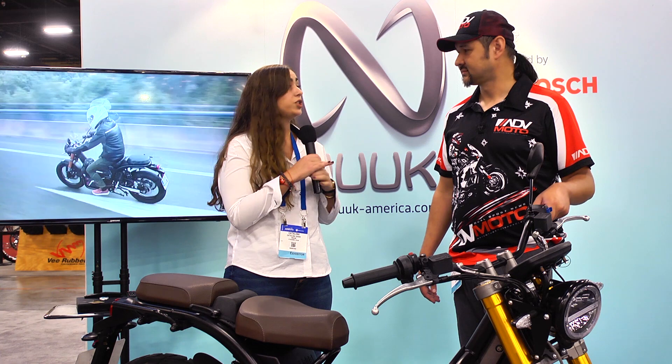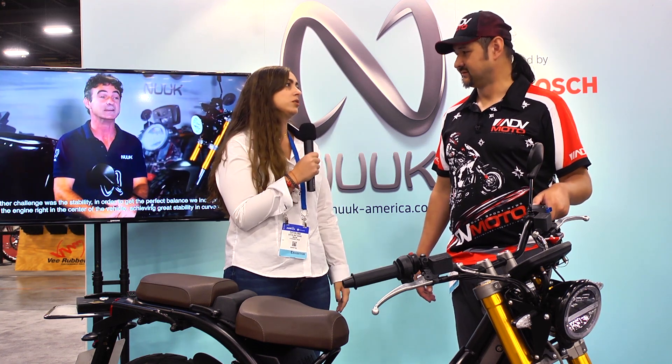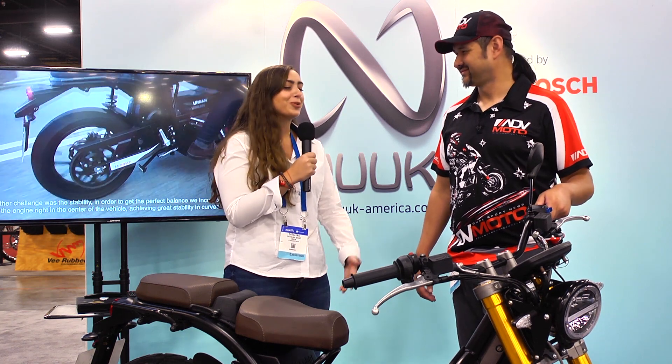We also have a quick charge mode where in an hour and a half you get up to 80% charge. Oh, that's pretty good. It's pretty cool — just in a lunch break, you get your motorbike charged.